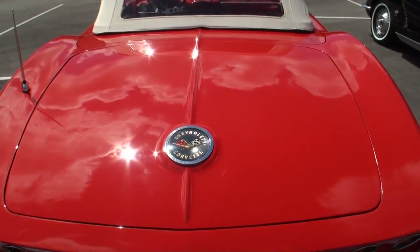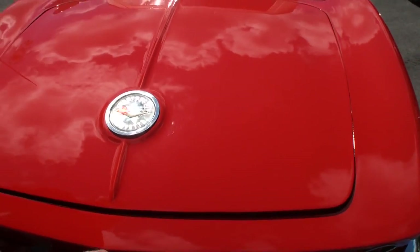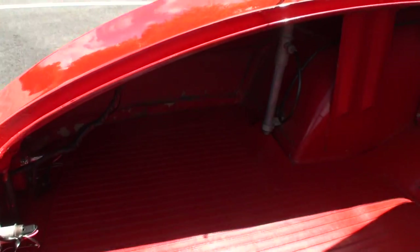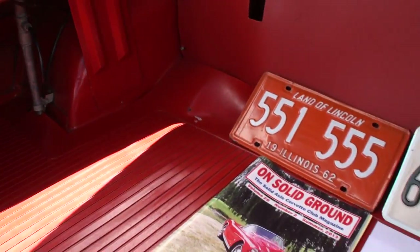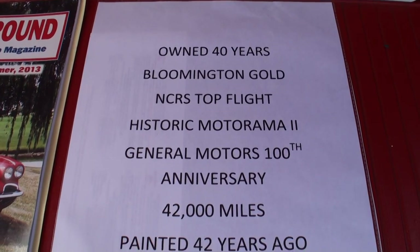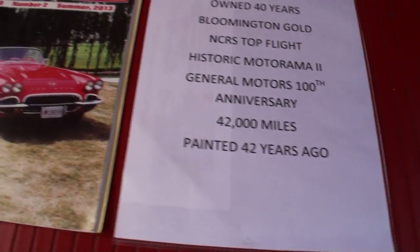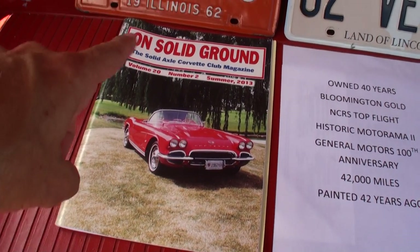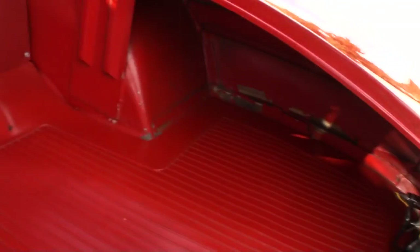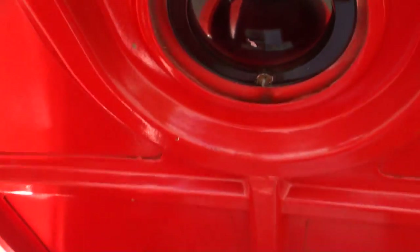We've also got a full trunk to show you, because this car is numbers matching. You can read it: Bloomington Gold, NCRS Top Flight — NCRS is the National Corvette Restorer Society — and there's this cover car sticker. That's the Solid Axle Corvette Club. And Roger's a fan of the license plates, so we've got those there too.